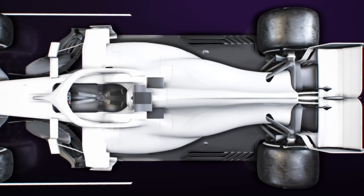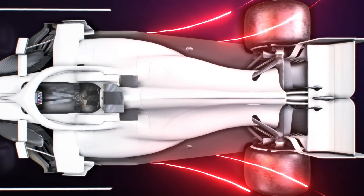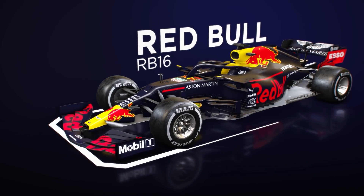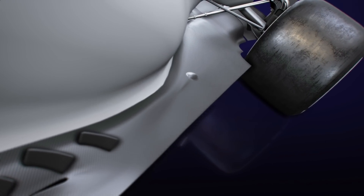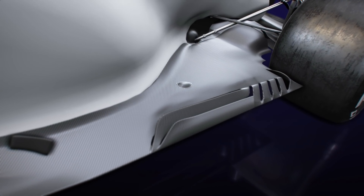But if you can't effectively seal the edge of this volume, you'll lose any potential downforce that can be generated, and start to have some unwanted side effects too. This is likely why there was a belief that Red Bull would suffer the most with the new regulations, as the diagonal floor cutout removes some of the aerodynamic tools it has been using over the last few years to create that seal.